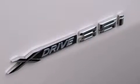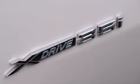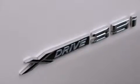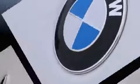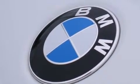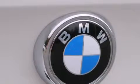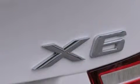BMW made sure to keep road handling and sportiness at the top of its priority list. Smooth gear shifts are achieved thanks to the three-liter, six-cylinder engine, and all-wheel drive keeps this model firmly attached to the road surface. A turbocharger further enhances performance while also preserving fuel economy.